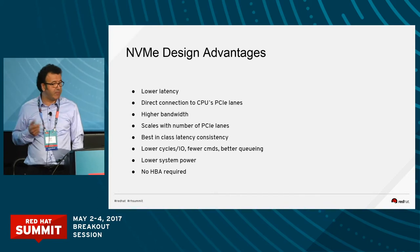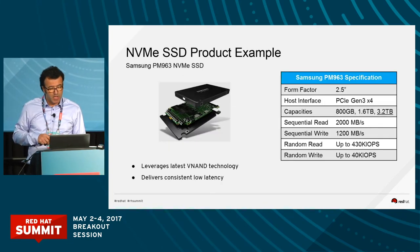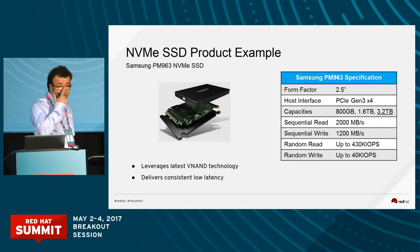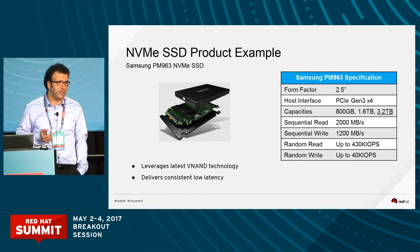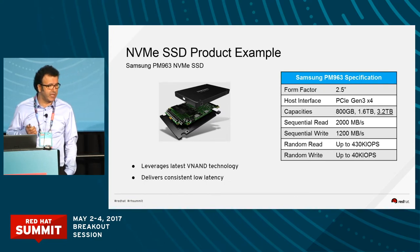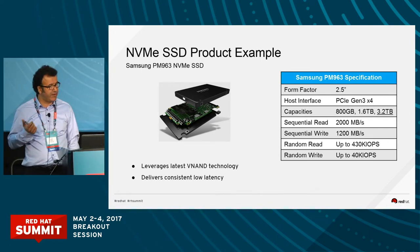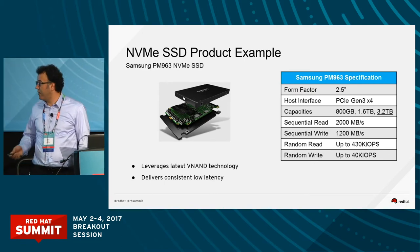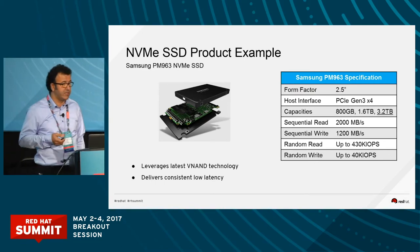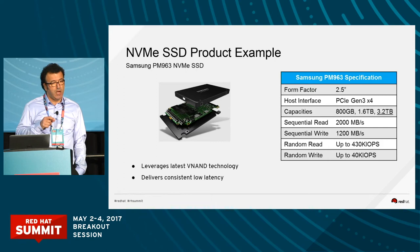NVMe gives you better latencies, both in reads and writes. As Samsung, we have several NVMe products, whether in enterprise, data center, or low form factors like M.2. This example is one of our hot-selling products — a U.2 form factor, a 2.5-inch industrial drive. The sequential reads and writes are about 2 gigabytes per second.